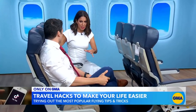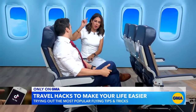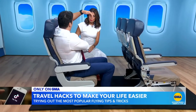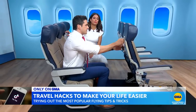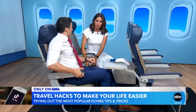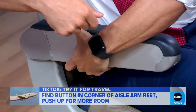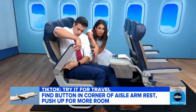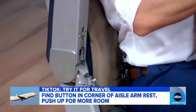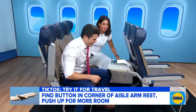We all know about the armrest battle in the middle seat — no fun. But there's an aisle seat armrest hack. The middle armrest just goes up, no big deal. But on the aisle seat, even when the tray table is out, this armrest doesn't seem to go up — but it does. There's actually a little lever right here. You push that lever and — every plane is different — but on our GMA plane right here, this one has it. Not fake. Real GMA plane.